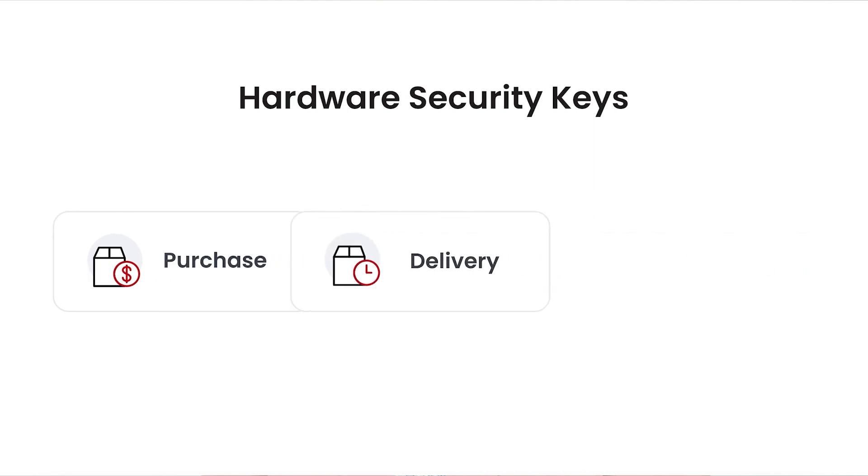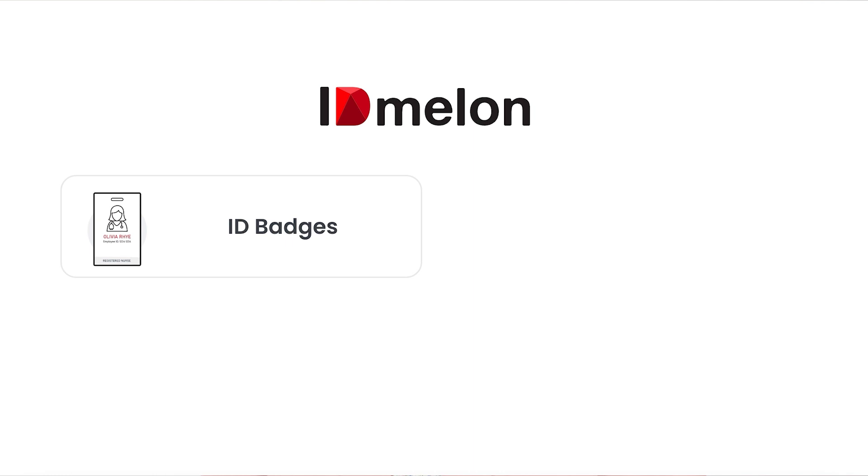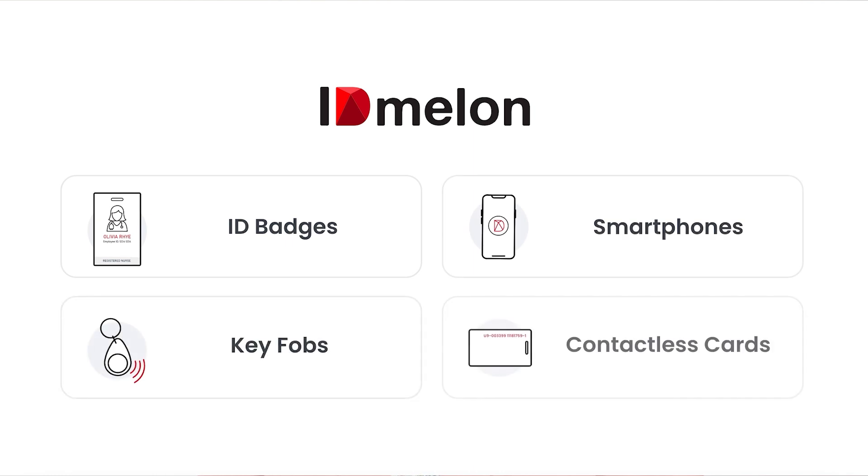IDMellon's passwordless orchestration platform simplifies FIDO2 passwordless deployment by eliminating the complications and associated challenges. And when it comes to implementing a FIDO2 passwordless solution for Azure Active Directory in an organization, the challenges of hardware security key purchase, delivery, and management are only the tip of the iceberg that we address.